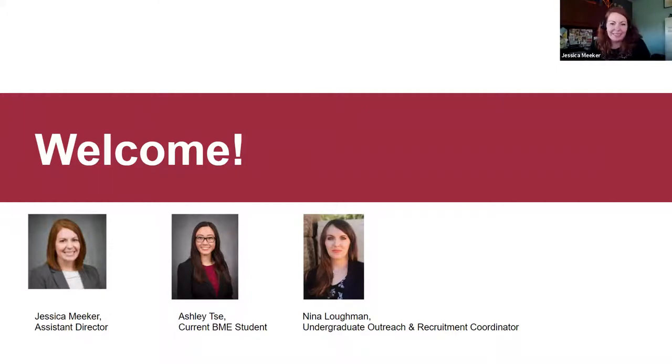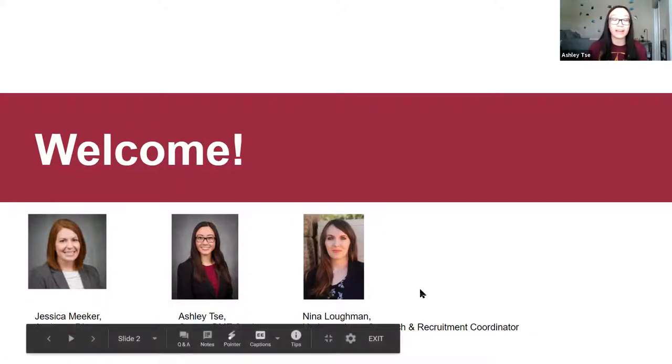Hi everybody, it's nice to see everyone here. I'm the Assistant Director of the School of Biological and Health Systems Engineering. I manage the advising office and would get to see all of your lovely faces eventually. Also joining us this afternoon is a current biomedical student. Ashley, do you want to introduce yourself? Sure. Hi everyone, I'm Ashley. I'm a sophomore currently studying BME, and I'll talk a little bit more about my experience at ASU during this presentation.